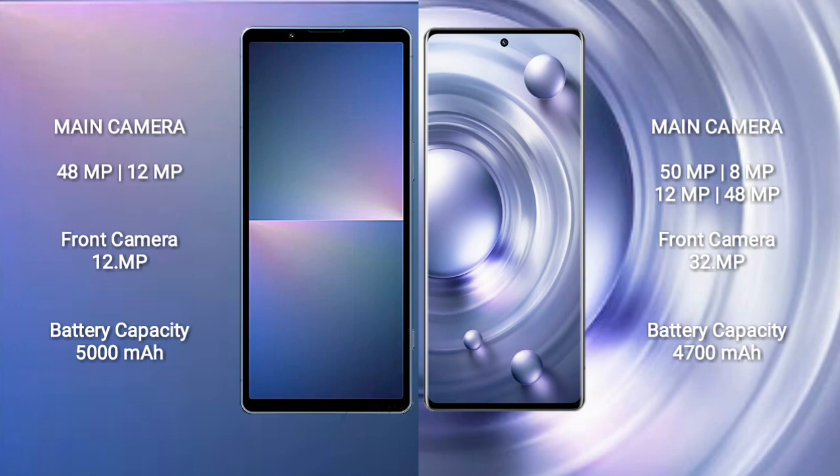Sony Xperia 5 Mark 5 has a 5000mAh battery with 25W fast charging support. Vivo X80 Pro has a 4700mAh battery with 80W fast charging support.